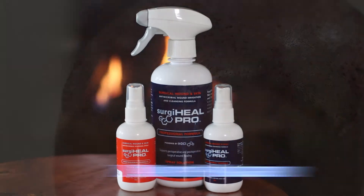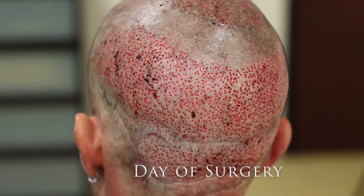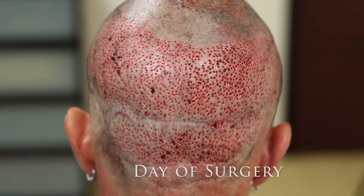Both in vitro and clinical studies of hypochlorous demonstrate impressive antipyretic, antimicrobial, and anti-inflammatory properties.